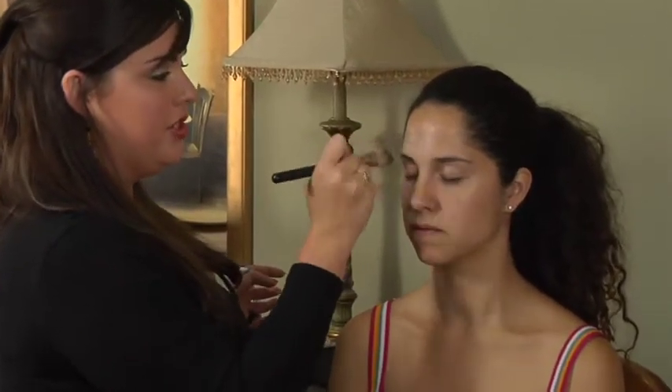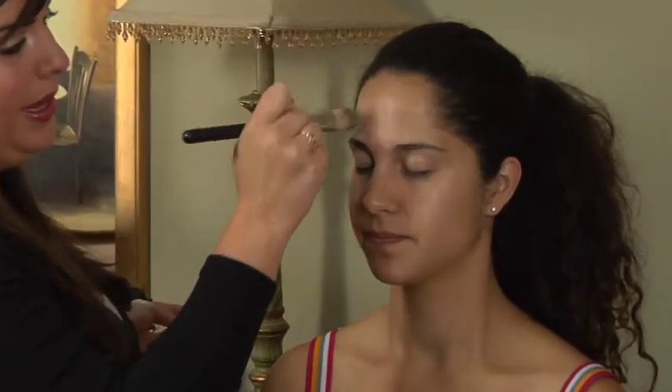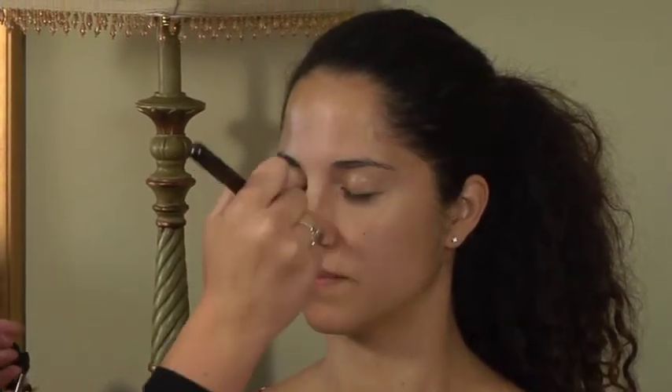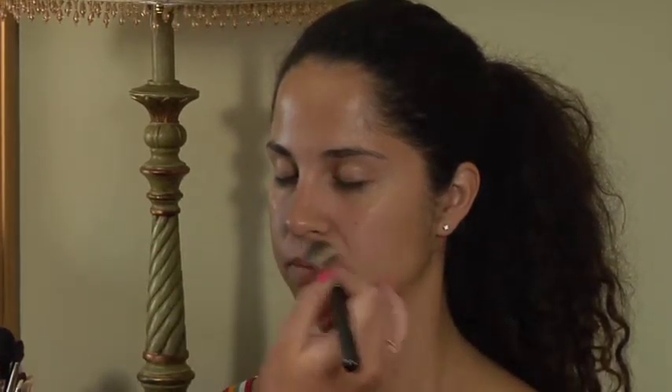It's really important to moisturize your skin before you apply makeup because it helps blend the products easier, and if you have any dry spots the pigment is going to stick to it and it's going to look a little spotty.